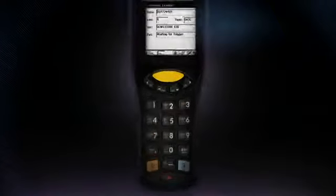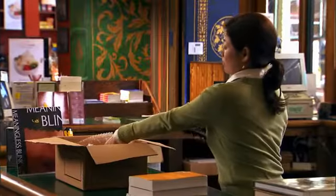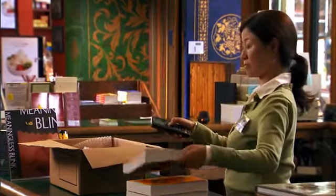By providing store personnel with the lightweight Motorola MC1000 handheld mobile computer, receiving inventory, maintaining stock shelves, and locating items have never been easier.